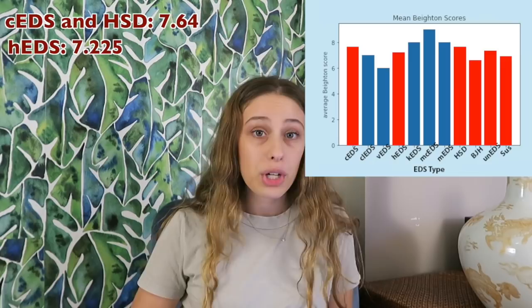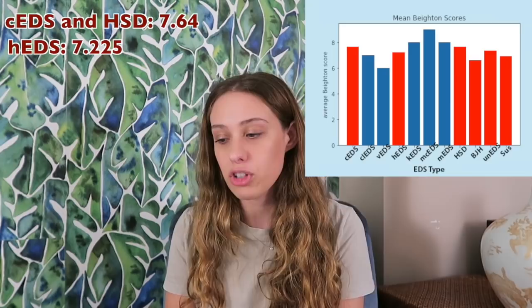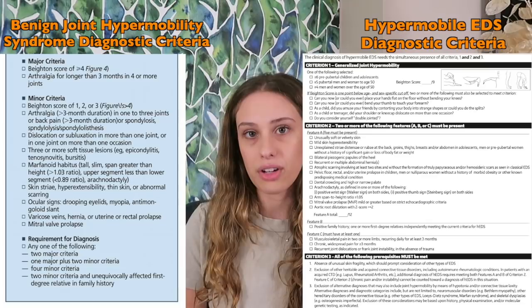Looking at those EDS types, on average people with classical EDS and people with HSD actually had the highest Beighton score — the exact same average of 7.64. Hypermobile EDS had a Beighton score of 7.225. What's really interesting is that those diagnosed with benign joint hypermobility syndrome had a significantly lower average of 6.58. One reason for that is the diagnostic criteria for benign joint hypermobility syndrome only requires a score of 4, whereas hEDS requires a 5 or 6 depending on age, so it makes sense.